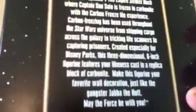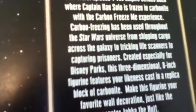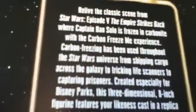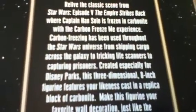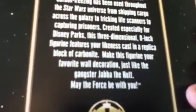On the back it says: 'Relive the classic scene from Star Wars Episode 5: The Empire Strikes Back when Captain Han Solo is frozen in carbonite with the Carbon Freeze Me experience. Carbon freezing has been used throughout the Star Wars universe, from shipping cargo across the galaxy to tricking life scanners to capturing prisoners. Created especially for Disney Parks, this three-dimensional eight-inch figurine features your likeness cast in a replica block of carbonite.'